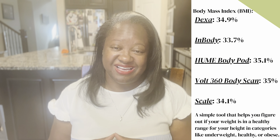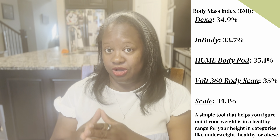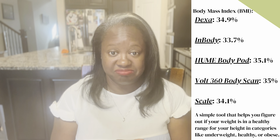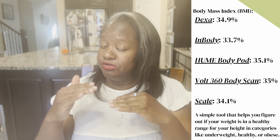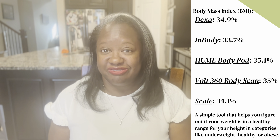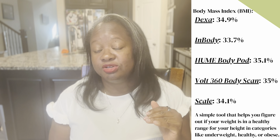Let's get back to comparisons. Now let's look at body mass index — a tool used to determine where your body weight falls in the range of healthy, underweight, or obese. Based on my DEXA scan I was 34.9; my InBody gave 33.7 — pretty close; my home Body Pod said 35.1; my Volt 360 said 35.0; and my RIMFO scale said 34.1. So when it comes to BMI, they are all pretty much in line — 34, 34, 35, 34 — definitely no issues there.